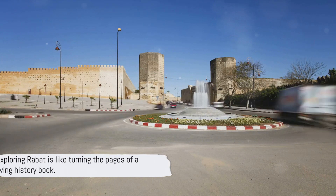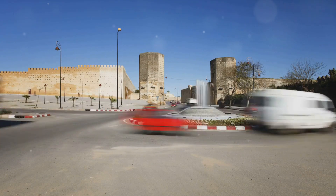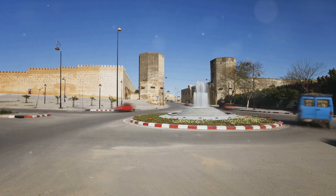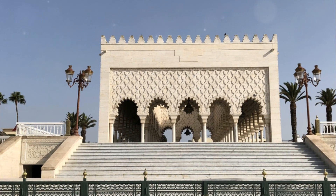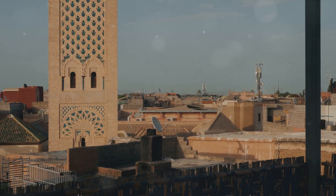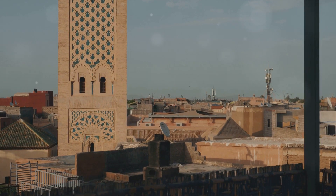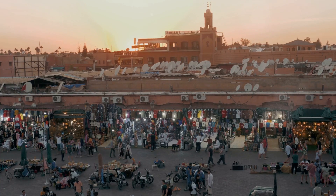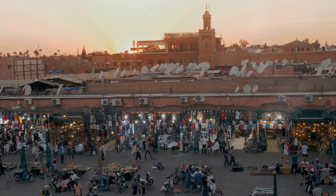Each of these places offers a unique perspective of Rabat, a city where history and modernity coexist seamlessly. Exploring Rabat is like turning the pages of a living history book — each corner of the city has a story to tell, each monument a testament to its rich past. From the towering minaret of the Hassan Tower to the bustling lanes of the Medina, Rabat is a city that never ceases to enchant. So the next time you're planning a trip, remember Rabat, the capital city of Morocco, where a thrilling adventure awaits at every turn.